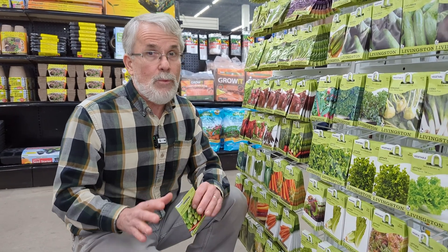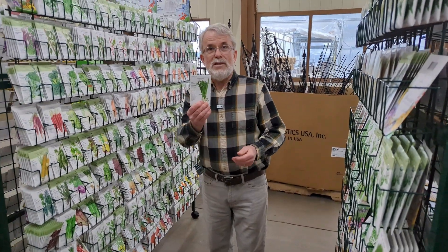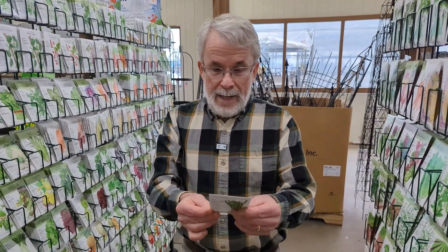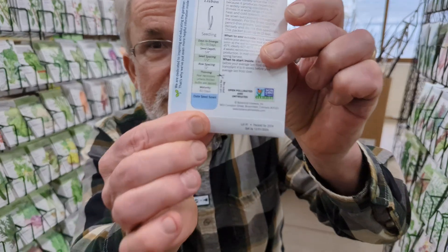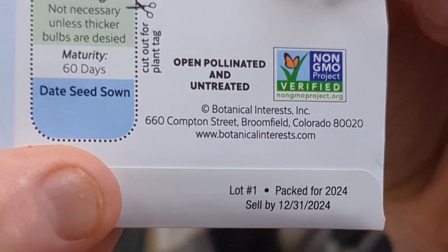Don't be afraid to use hybrid varieties — they really work well. Here we have White Lisbon onion, a great onion. This is open pollinated, and you can even see it on there — it says 'open pollinated.' So these are designated well. Open pollinated: if it doesn't say F1, it's open pollinated.